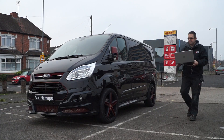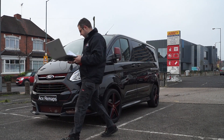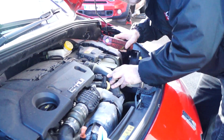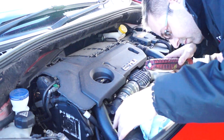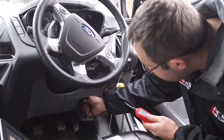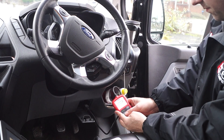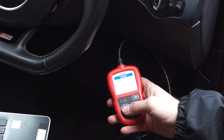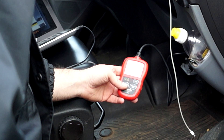Firstly we'll carry out an initial visual inspection to ensure there are no obvious visual problems we can identify in the engine bay which would stop us from carrying out the remap. Next, we'll connect our diagnostic equipment to the vehicle and check if there are any error codes recorded by the ECU which may cause a problem if the vehicle is remapped.